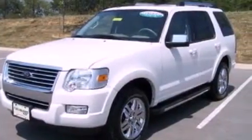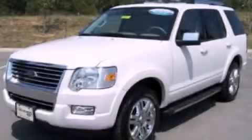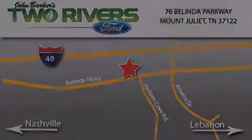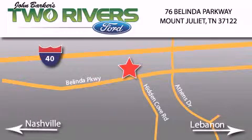This vehicle is sure to sell fast. Call in a Ranger test drive today. Two Rivers Ford is located at 76 Belinda Parkway, I-40 exit 226 Mount Juliet Road at Providence. Our goal is to exceed all of your expectations to ensure that you'll return for future visits.